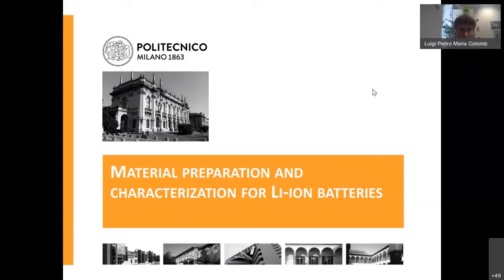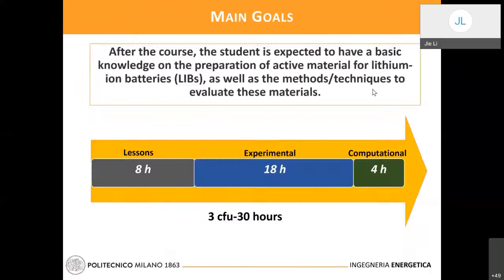I'm going to introduce the course called Materials Preparation and Characterization for Lithium Battery. This course is mainly focused on materials which can be applied for lithium battery. The main result of the course is to give students knowledge about what a lithium battery is, why it is considered the most promising candidate for energy storage devices — for example, in electric vehicles.